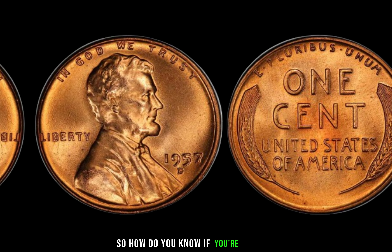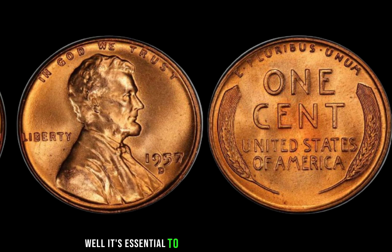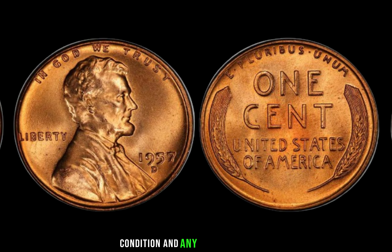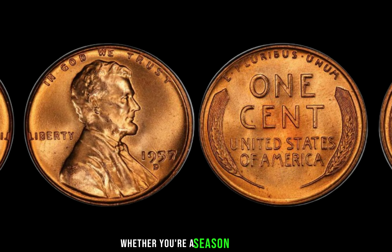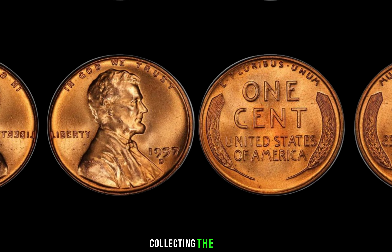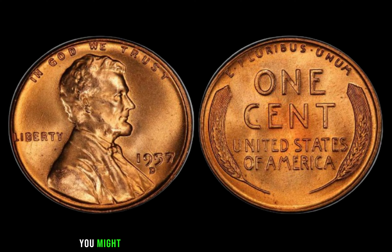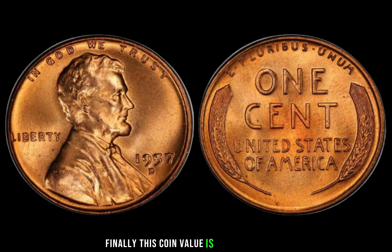So, how do you know if you're holding on to a potential fortune? It's essential to have your coin authenticated by a reputable numismatic expert. They can assess its rarity, condition, and any potential errors, giving you a clearer picture of its value. Whether you're a seasoned collector or just starting your journey into coin collecting, the 1957 D Lincoln penny is a fascinating piece of history worth exploring. Who knows, you might just be sitting on a million-dollar treasure — this coin's value has been cited at $1.4 million.